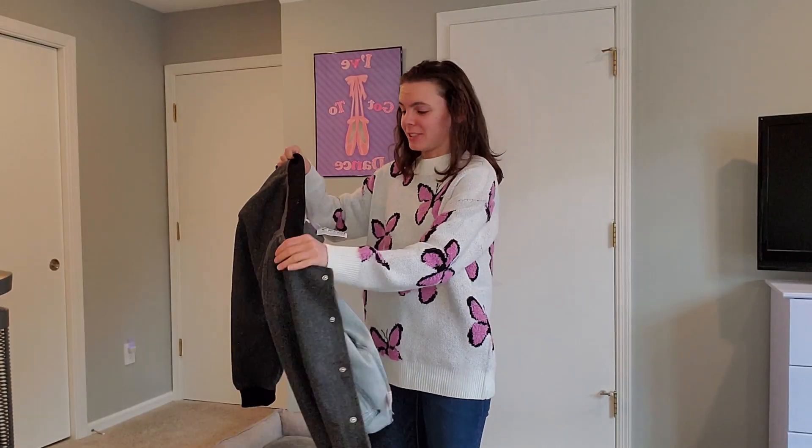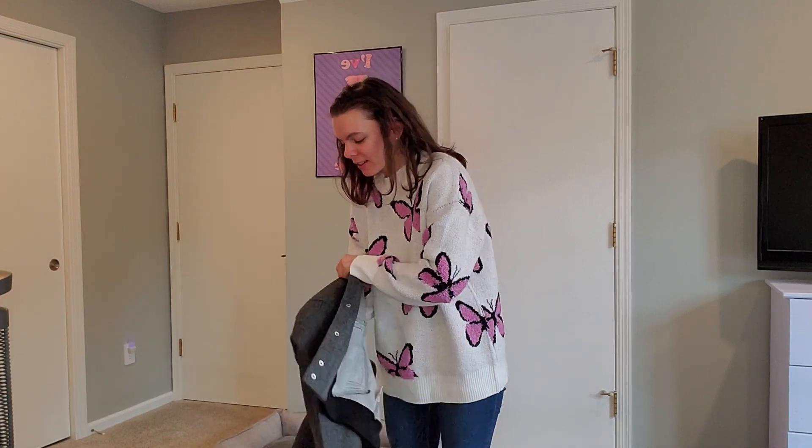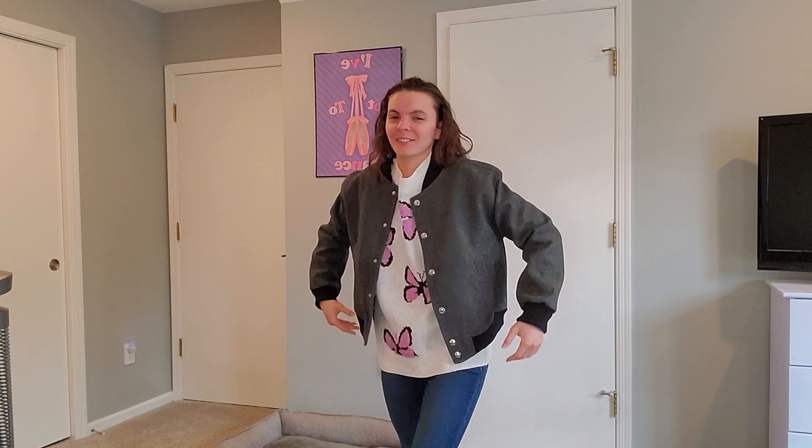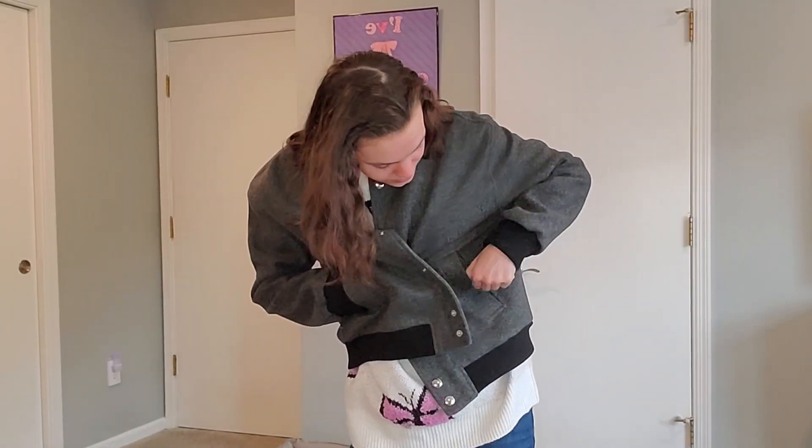So just in case you were curious about what that jacket looks like — if this isn't winter ready, I don't know what is. It also has pockets, if I can find them. If this isn't a full-on winter wardrobe outfit, I don't know what is.